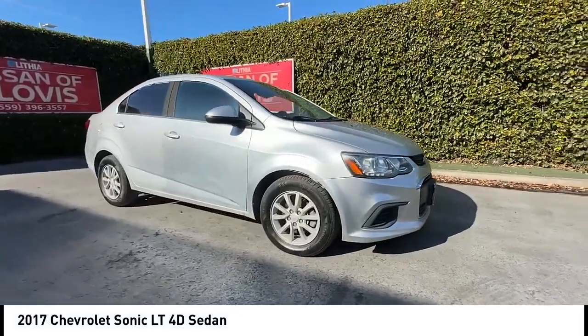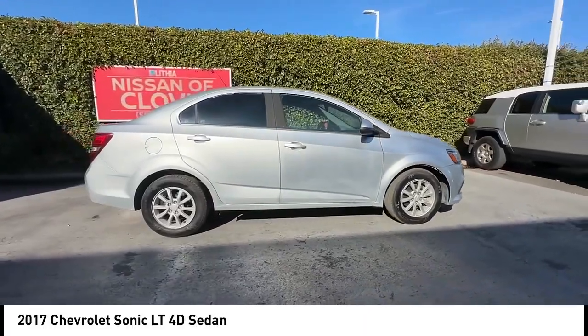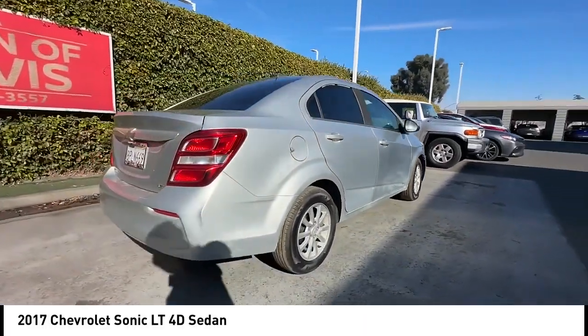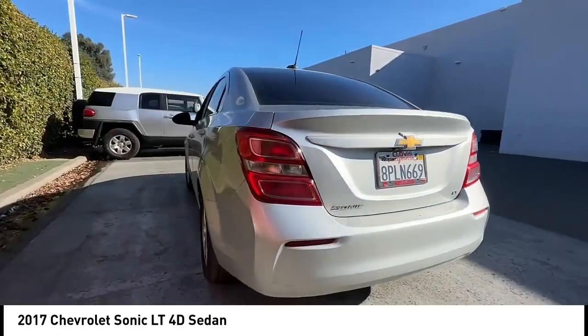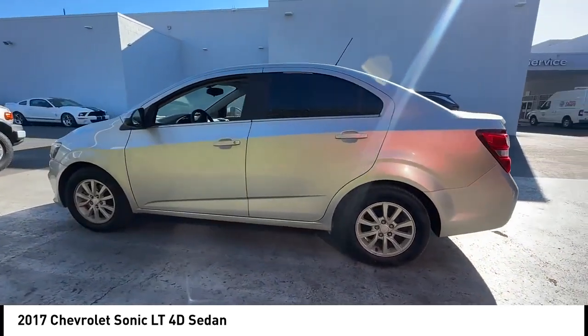We are pleased to show you the 2017 Sonic. The taut, strong body lines and powerful stance of Chevy Sonic allude to the power you'll find under its hood. Throw a little extra power into the mix with the available turbocharged engine. So where's the sweet spot? Behind the wheel.